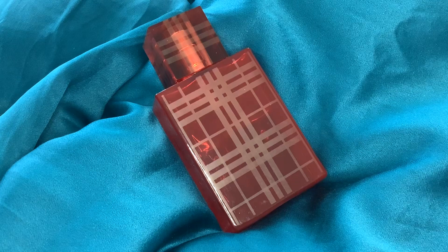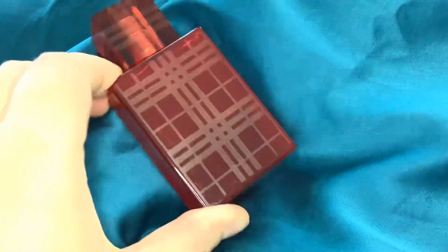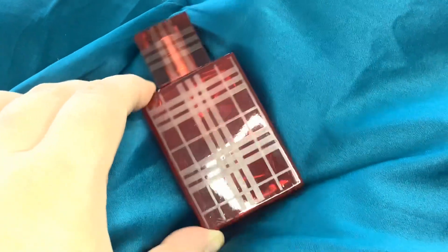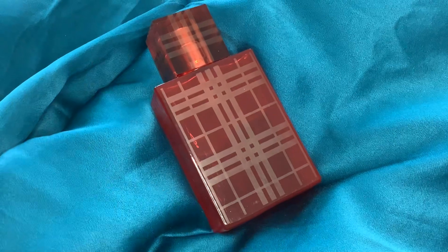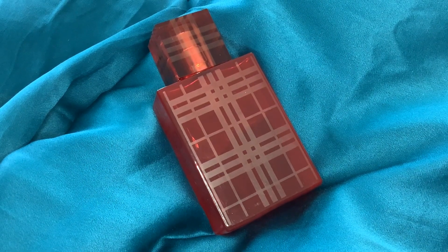I saw this little 30ml of Burberry Brit Red on eBay and I thought I'm going to snap it up because it was super cheap. This is just a partial bottle as you can see, but I thought I'm going to try it out because I know it's been discontinued. It's pretty rare and I thought it'd be really fun to review it for the channel.